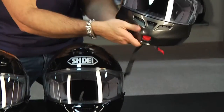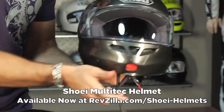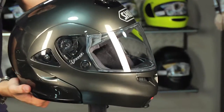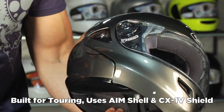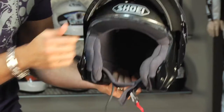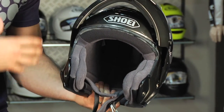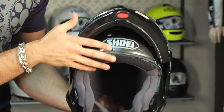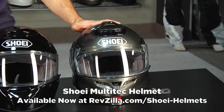Moving on from there, we move to the Shoei Multitec, their premier modular helmet. This is the anthracite gray color. Notice it's a touring-style vent configuration on the top. It's Aim Plus construction, same shield as the other helmets so it's interchangeable. This is a favorite for riders that like to have the option of an open face or modular helmet design. This starts at $440 here on the Multitec. And remember, there are detailed videos on all of these.